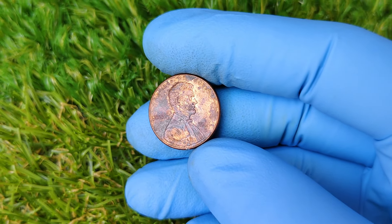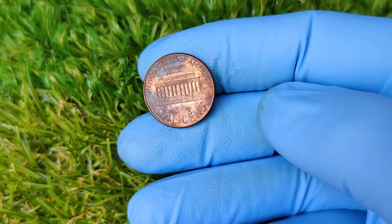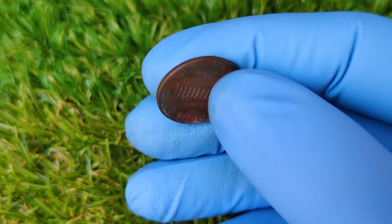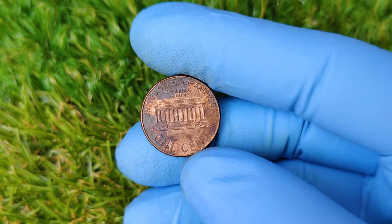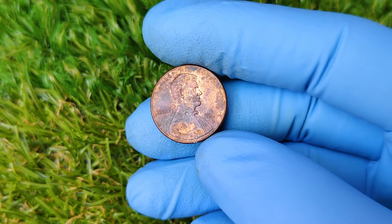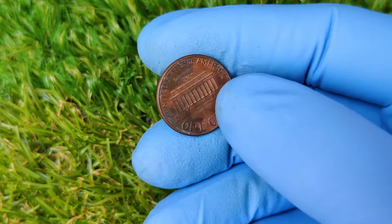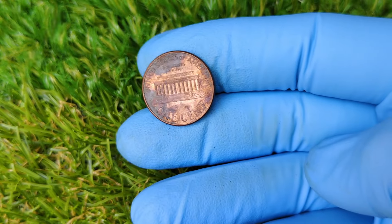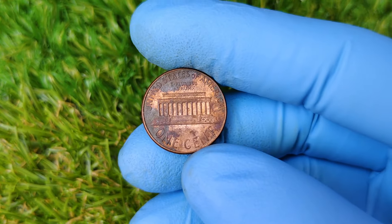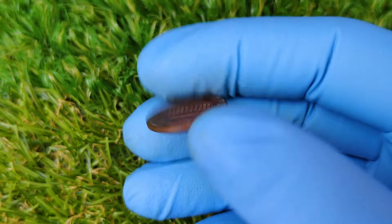The specific 2006 D penny that was recently sold for $13,999 is believed to have a striking error or possibly a rare double die, both of which can send collectors into a frenzy. Now if you're new to coin collecting, you might be wondering: what exactly is a double die error? This occurs when the coin's design is accidentally struck twice by the minting press but slightly misaligned, causing a duplicated image — like a second shadow. Collectors absolutely love double die errors because they are easy to spot but incredibly rare. The more obvious the doubling, the higher the value of the coin. Some of the most famous double die pennies, like the 1955 Lincoln penny, are worth thousands of dollars.